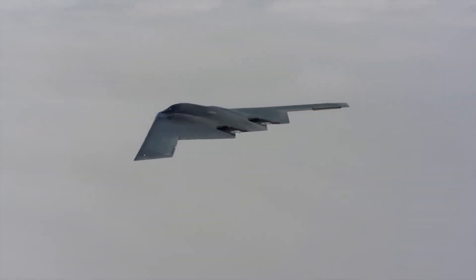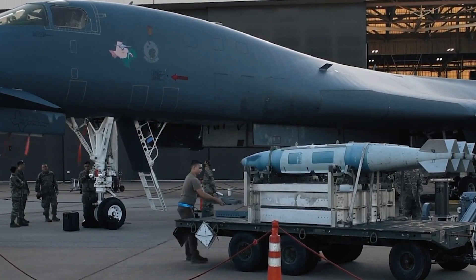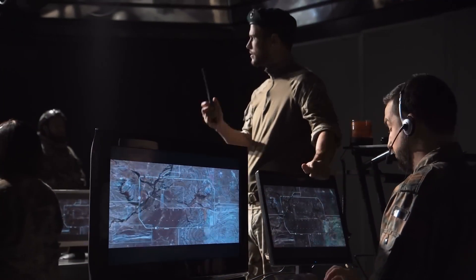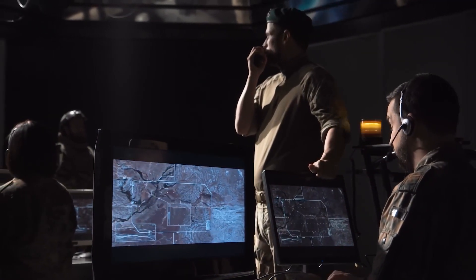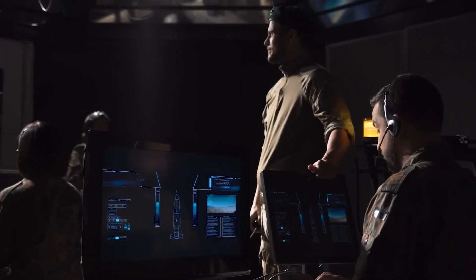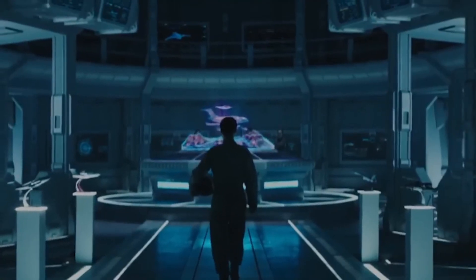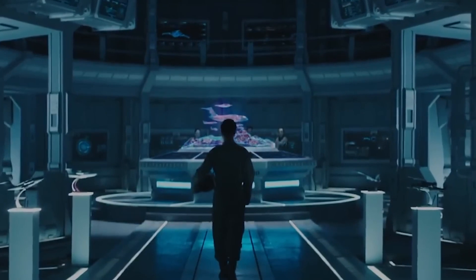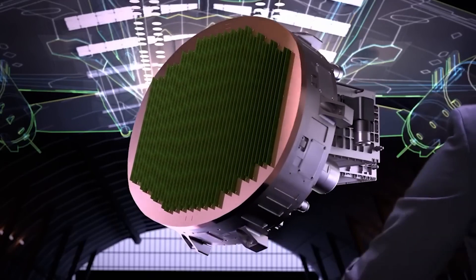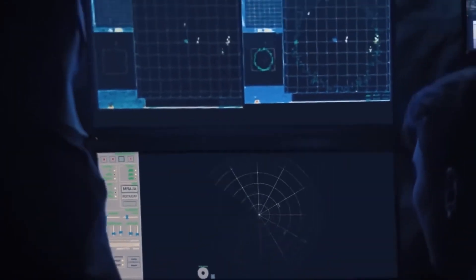The B-21 had been designed with an open systems architecture to reduce integration risk and enable competition for future modernization efforts, allowing the aircraft to evolve as the threat environment changes. The B-21 bomber is a digital bomber constructed in a digital world. Northrop Grumman employs agile software development, sophisticated manufacturing processes, and digital engineering tools to decrease production risk and allow contemporary sustainment procedures, including digital capabilities into the aircraft's development, construction, and testing.